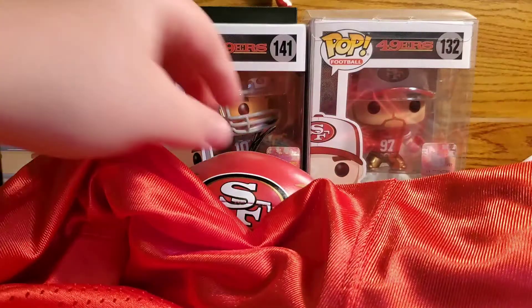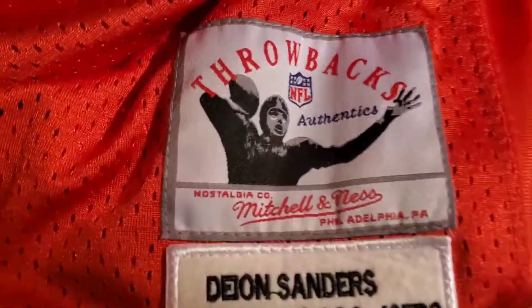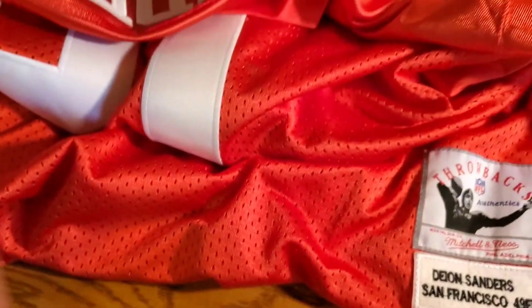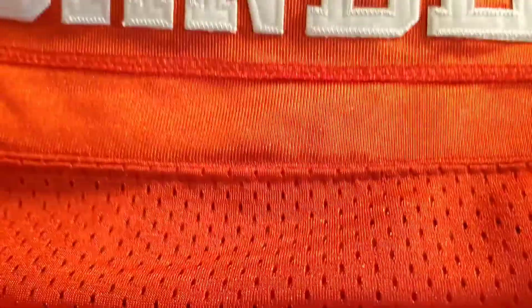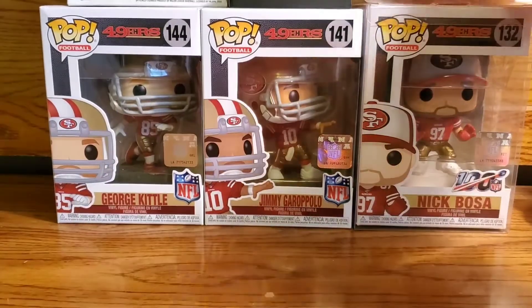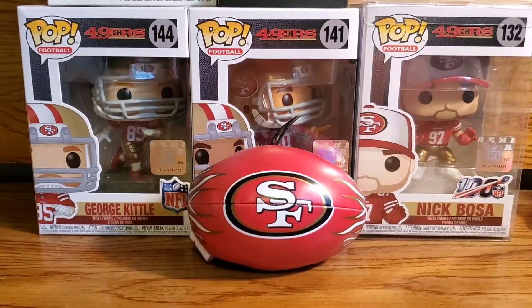Wow, wow, wow — it's a throwback Mitchell and Ness Deon Sanders jersey. Oh my gosh, this is awesome. So yeah, there's the Sanders part — and that wasn't even part of the trade, he threw that in. Thank you so much, man, I am speechless.